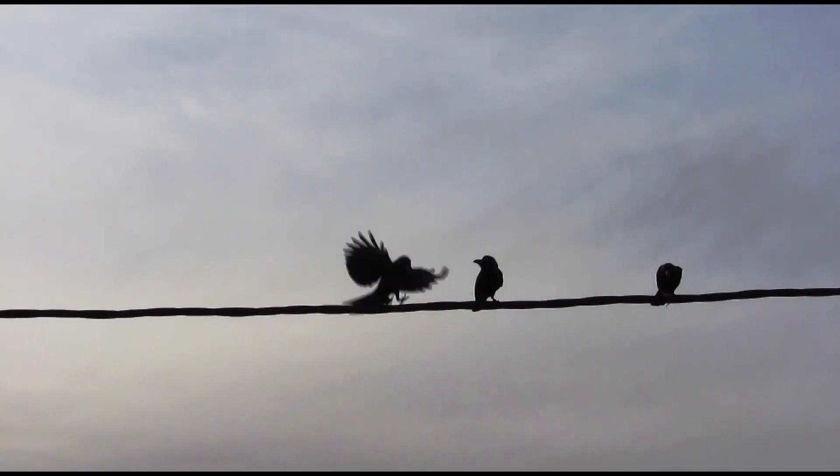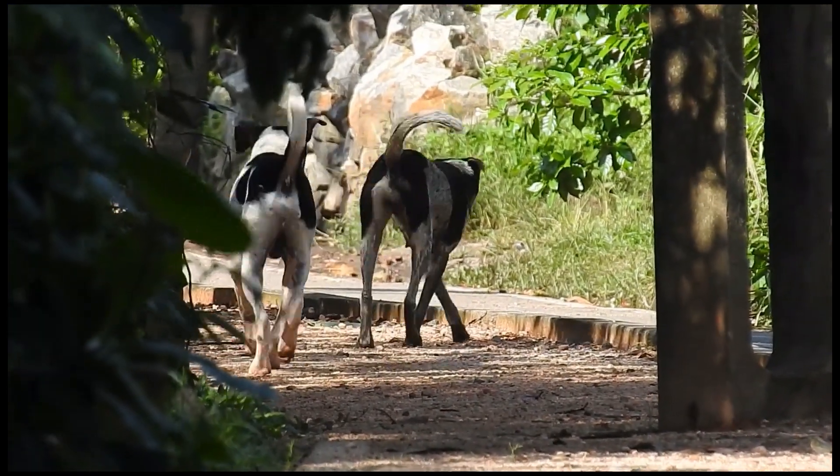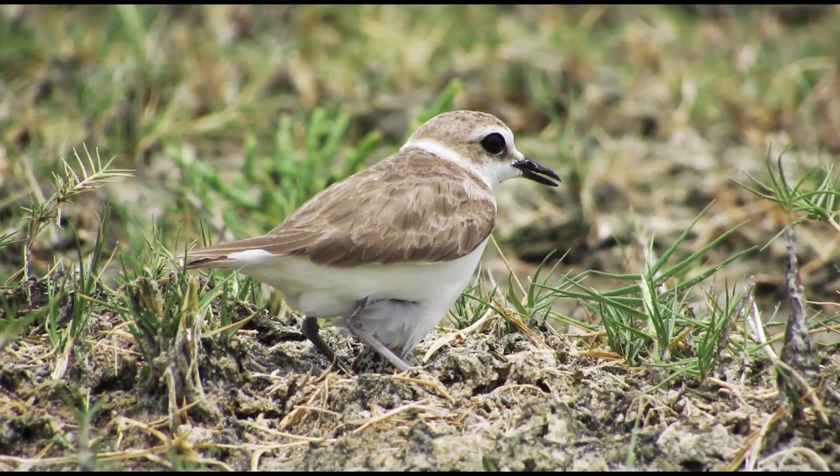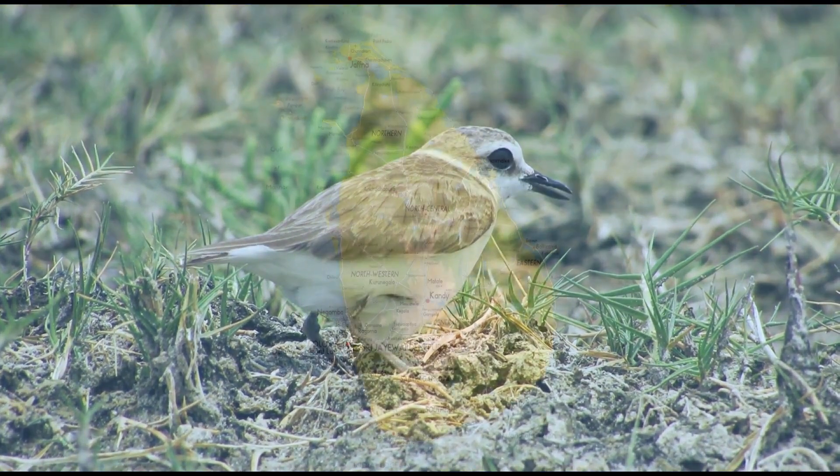House crow, black kite, and dogs are the most visible predators that could be seen in bird nesting grounds in Thalaimena.